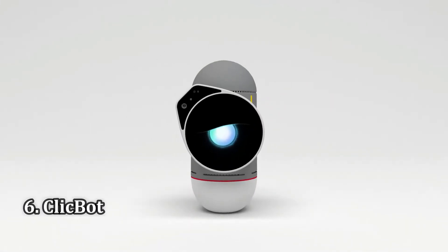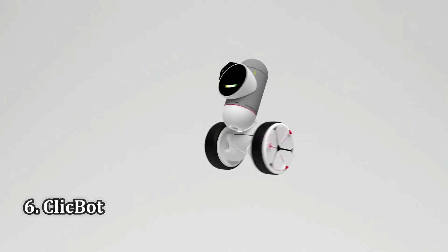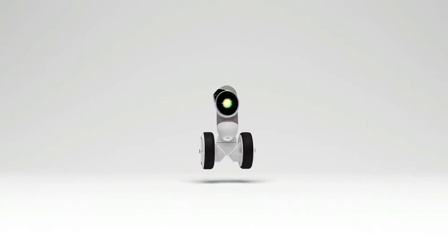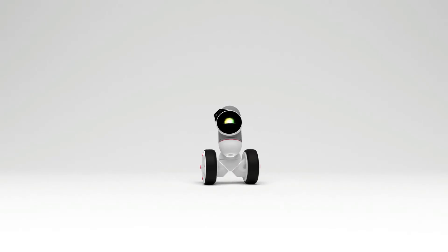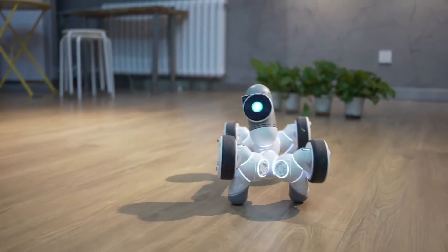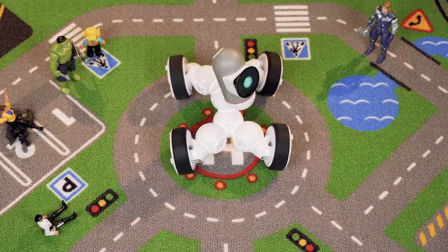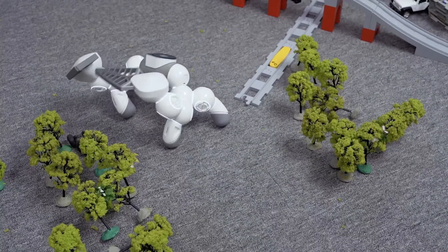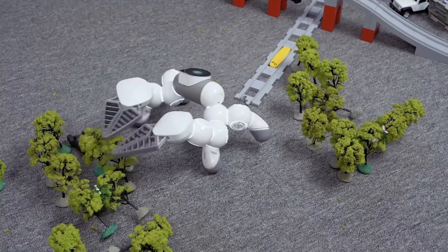ClipBot. Unique modular design for endless robot configurations and coding fun. With over 1,000 easy-to-build configurations, enjoy experimenting and seeing your creations come to life. Build robots that walk, roll on wheels, or slither like a snake. Select movement directions to get ClipBot to move, or create your robot on the ClipBot app through an easy drag-and-drop coding interface based on Blockly by Google.